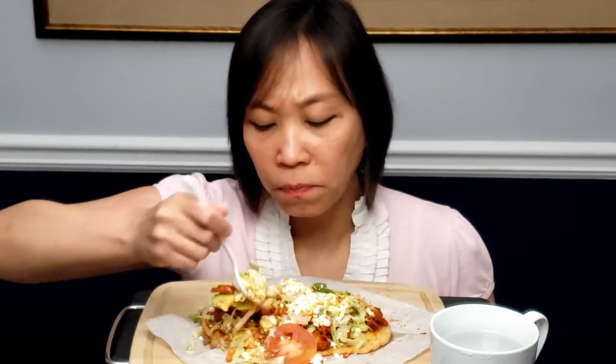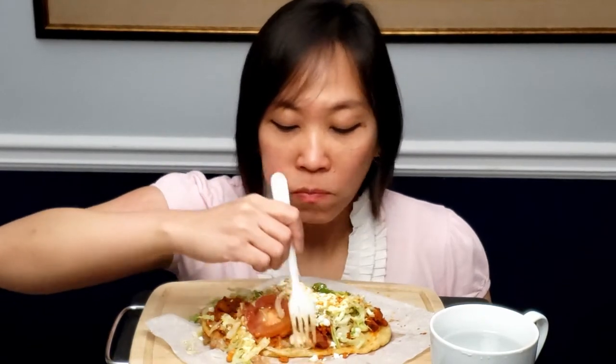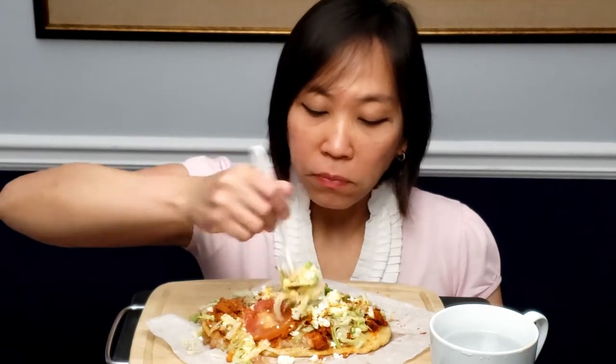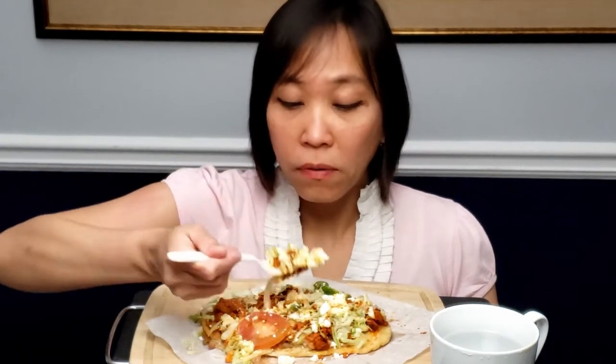I ordered some salsa on the side but I didn't get it, so I sprinkled this with some red crushed pepper. It's not that spicy actually — not spicy at all. It's good. This is the first time I've eaten this.